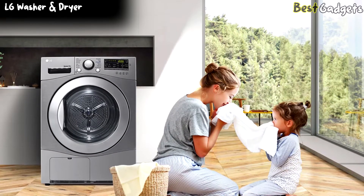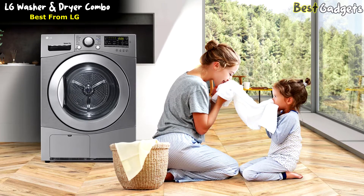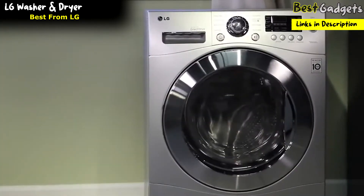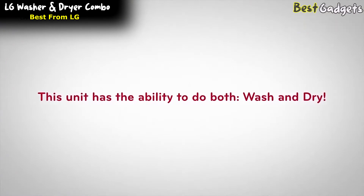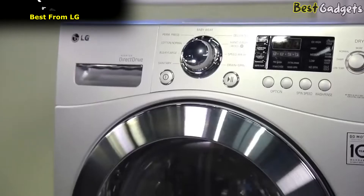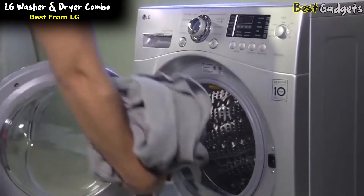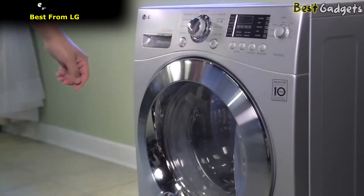Number 4: LG Front Load Washer and Dryer Combo. This is one of the best units from LG, priced at around $1,800. This sleek and quiet unit has the ability to both wash and dry. This smart combo unit is equipped with a feature that detects load size, so when using a dryer cycle, keep in mind that time will be added to your dryer cycle because it includes a spin cycle.